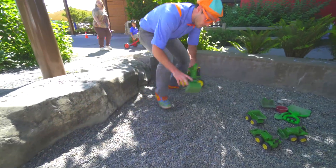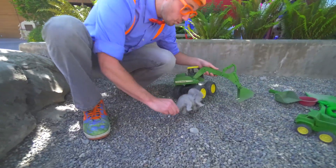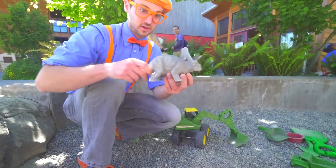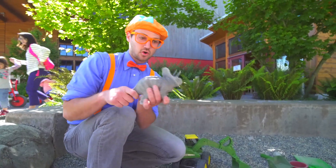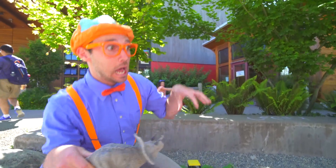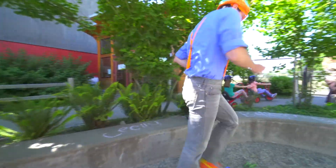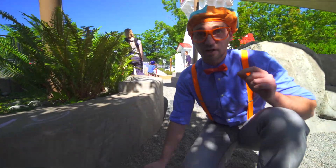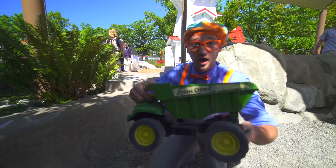Whoa! Look! Wow! This is a triceratops. Whoa! Really old dinosaur. Roar! We saw a small green dump truck earlier. And now, this is a big green dump truck.